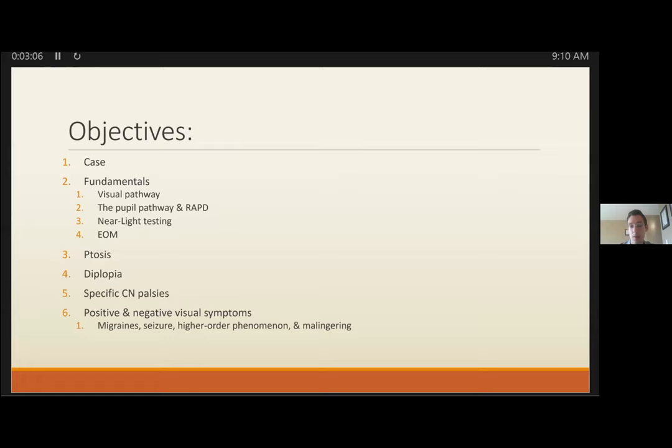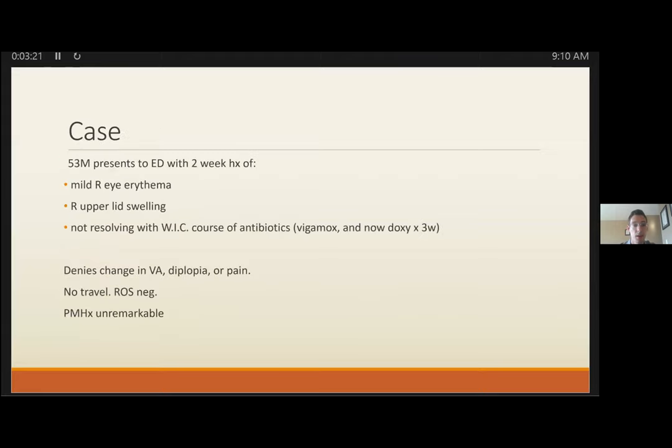Applying these exam pathways can help delay nothing. It will be a little heavy, and I apologize, but I'm happy to send this out afterwards as a reference. For the case: a 53-year-old gentleman presenting with a two-week history.